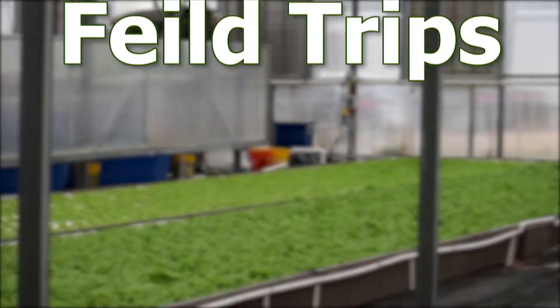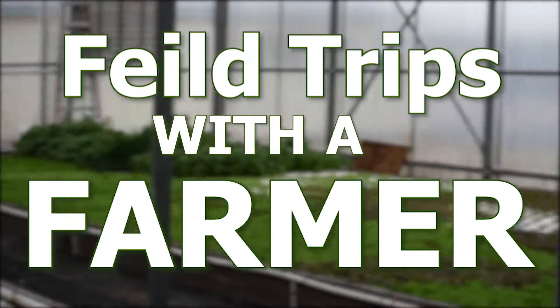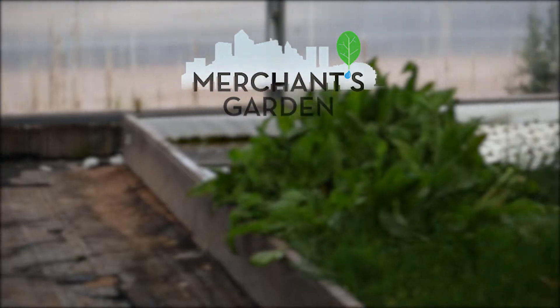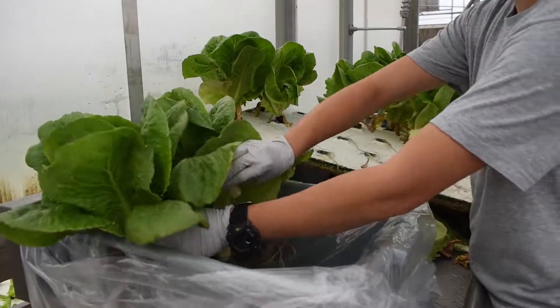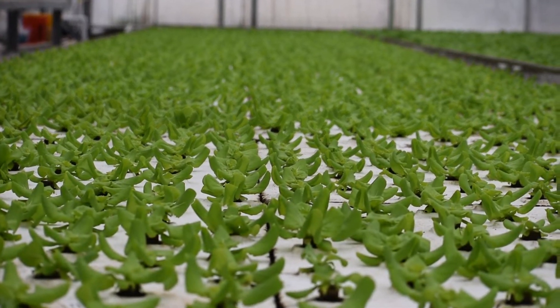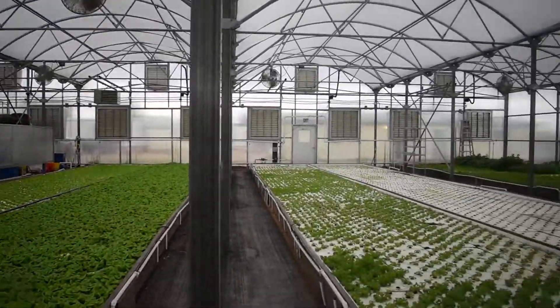Talk Agriculture With Me presents Field Trips with a Farmer, featuring Chas and his father Bill, founders of Merchant's Garden, an urban greenhouse. This video will take you behind the scenes of Merchant's Garden to show you how they produce leafy green vegetables and tilapia using aquaponics, all in a controlled environment.